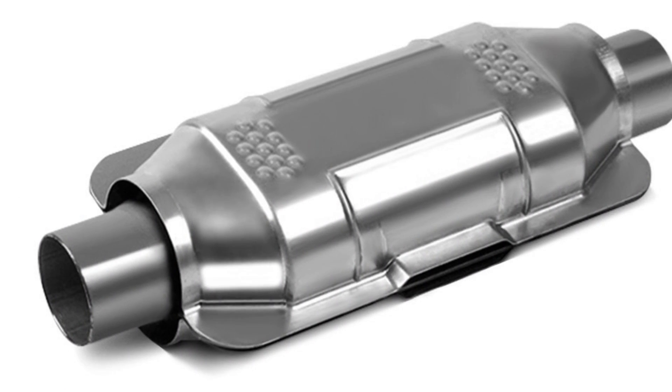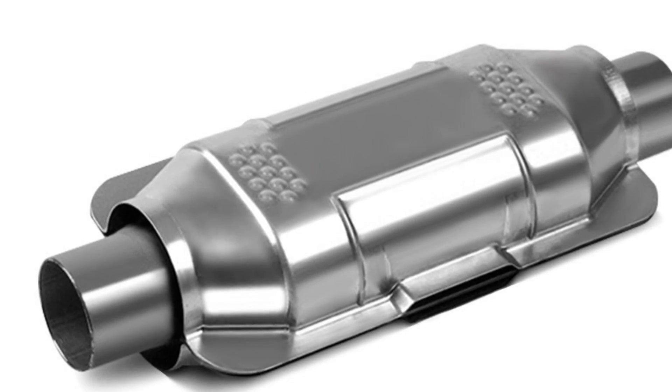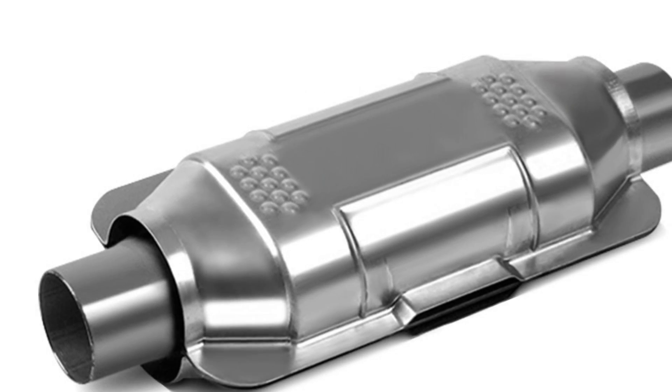Up next, we have catalytic converters. Manufacturers of aftermarket catalytic converters must obtain an executive order for their products from the Air Resources Board.